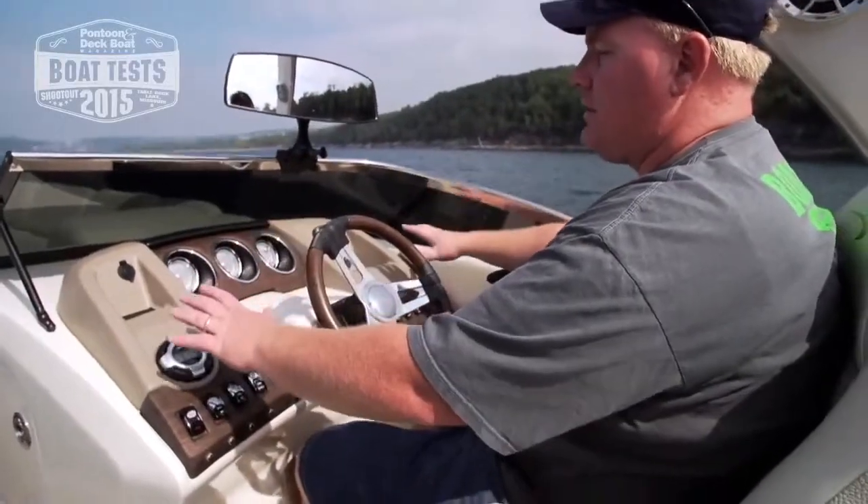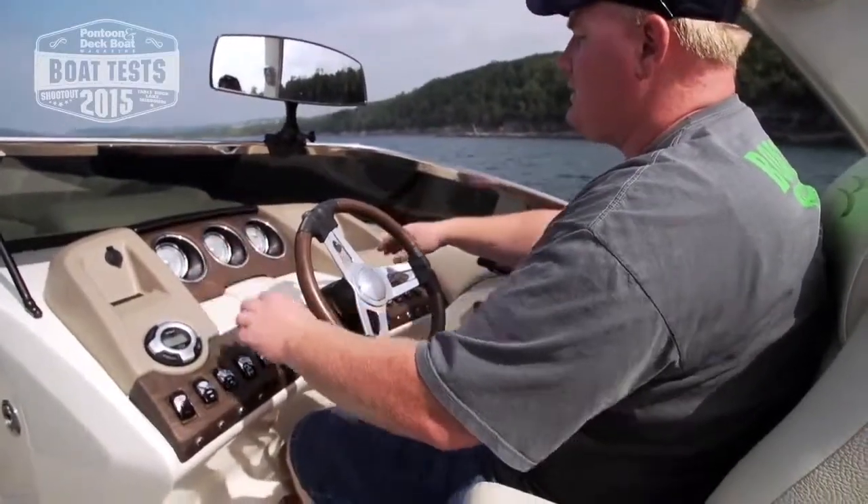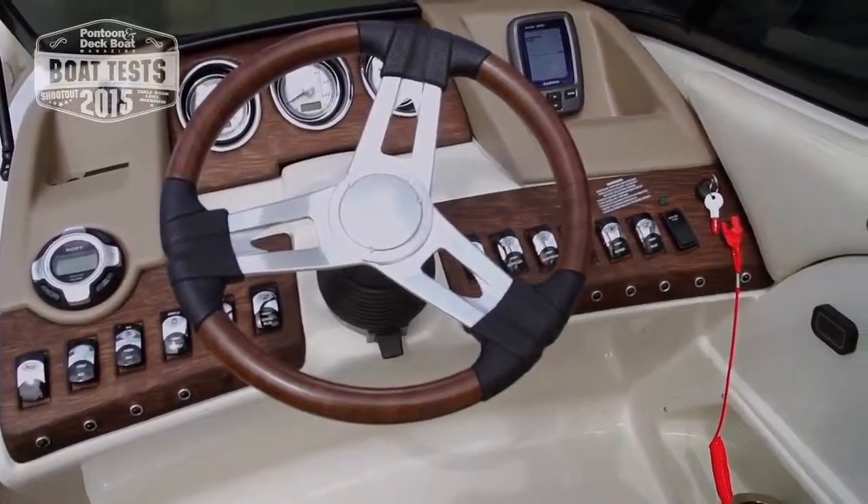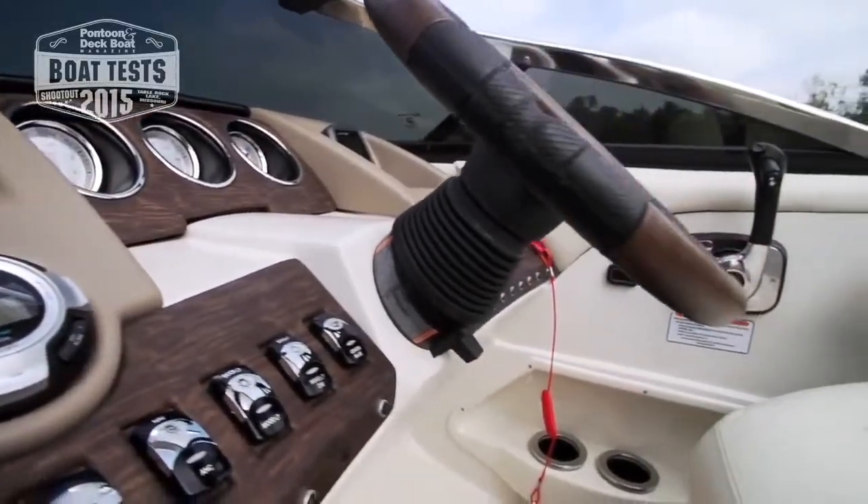The high-end feel starts with the helm console. We love the gauges, the Garmin depth finder, the lighted rocker switches — just the overall feel is really high end.